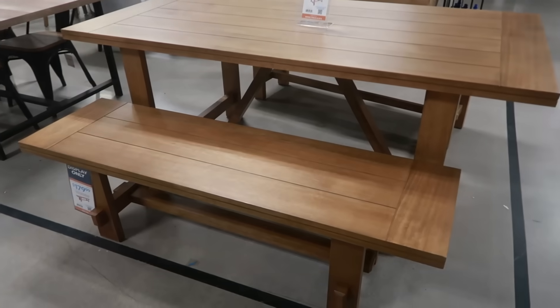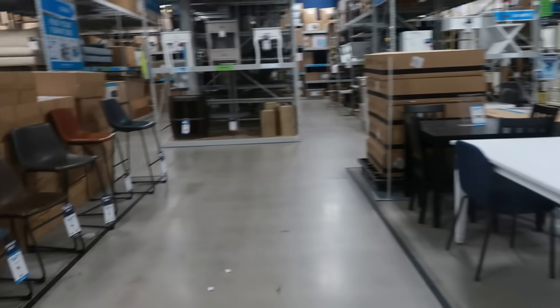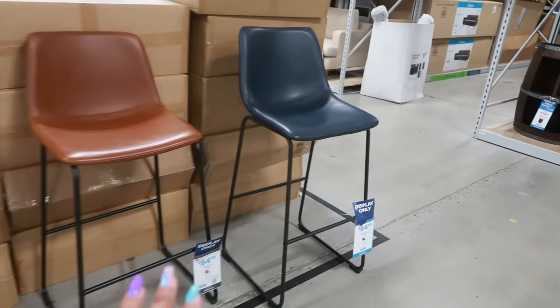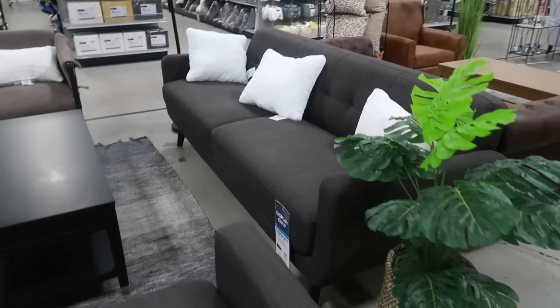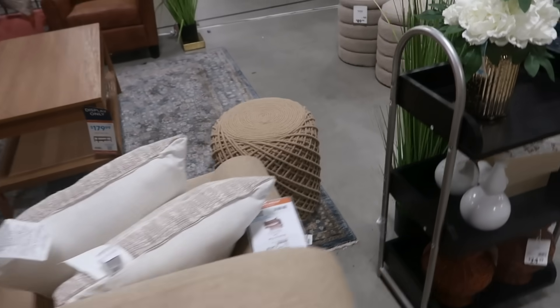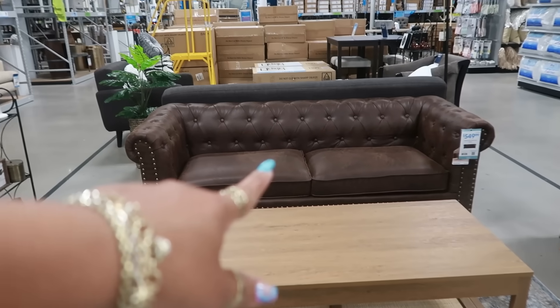This table right here is $400, the bench is $179. Some chairs, all different heights — the tallest one is $84. That sofa right there is $500. $2.99 for this one to match it. These are $89. That leather couch is $550.